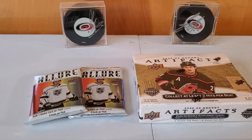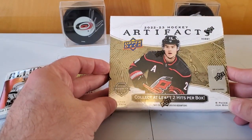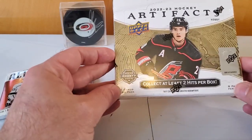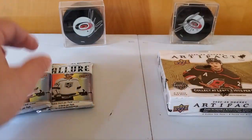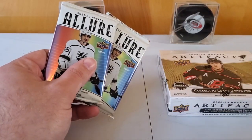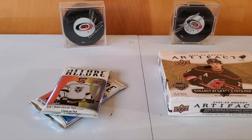Hello and welcome back. Today we have a box of 2022-23 Artifacts. Got Sebastian Aho on the box here, so open this carefully and keep the box. We also have a couple of loose packs of Allure, which is a product I've never opened before, so I thought it'd be neat to get a couple of loose packs of it.